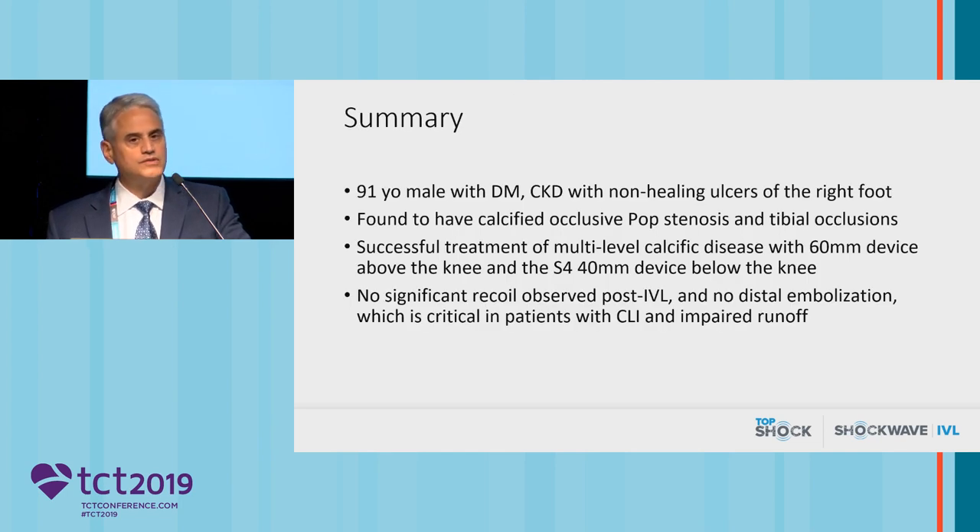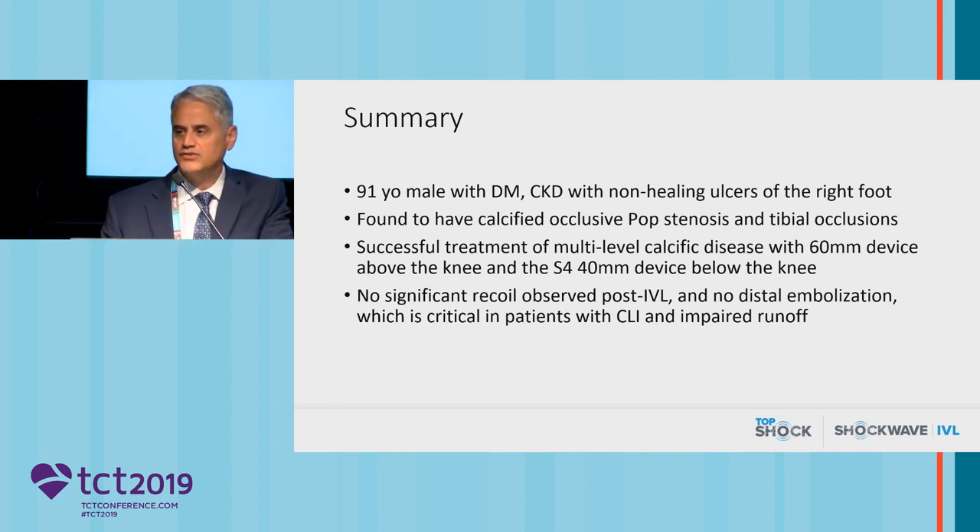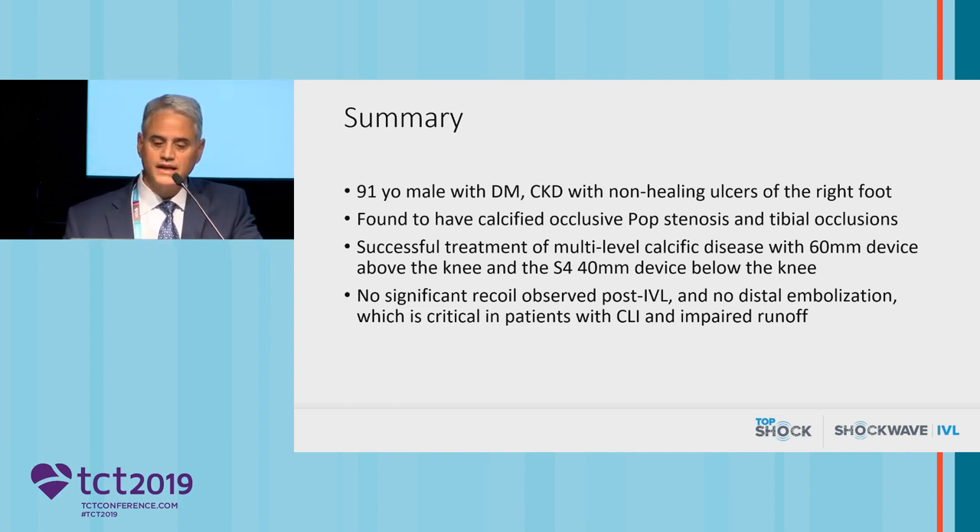More importantly, that patient was able to successfully heal all of those ulcers and avoided a BKA. In summary, this is a 91-year-old gentleman with multiple comorbidities, non-healing ulcer of the right foot, and severe calcific infrapopliteal occlusive disease. We treated multi-segment calcific disease with a 60-millimeter device as well as the S4 40-millimeter device with no significant recoil observed post-IVL. With critical limb ischemia patients, we don't want to turn CLI into ALI — for example, orbital atherectomy could easily cause distal embolization and no reflow in the foot, dooming the patient to a semi-urgent below-knee amputation. This was a happy ending: within four months, the patient had completely healed his ulcers and was rendered symptom-free.